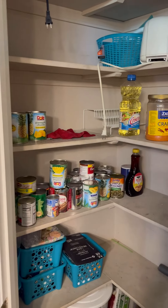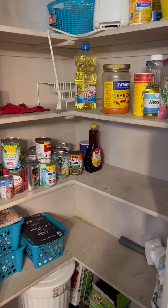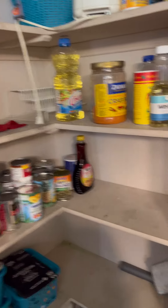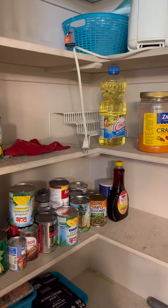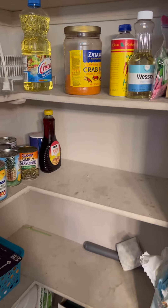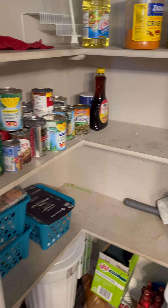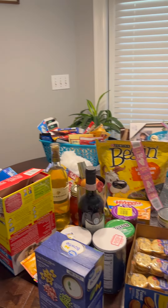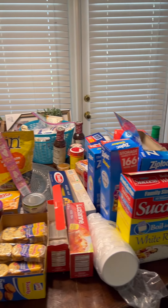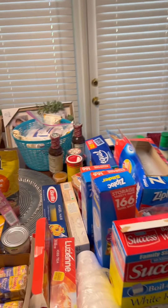It's coming along. Look how nasty those shelves are — oh my gosh, I'm embarrassed. I've thrown away a lot of canned goods that were really old. Look how disgusting. So here is all the stuff I've taken out over there.